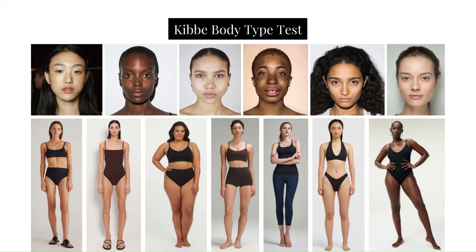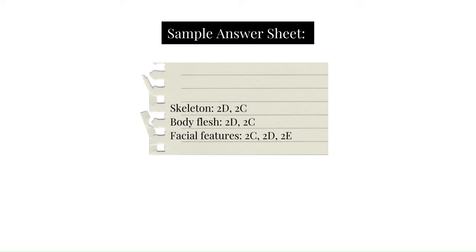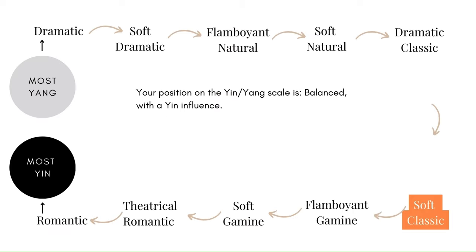This video assumes that you've taken the Kibbe Body Types test and determined your type to be Soft Classic. If you haven't, you can go to the video where I take you through the test, as well as the one where I take you through the answers. For the Soft Classic, your answers should look something like this: mostly C, with some D and E answers — meaning mostly balanced with some softness added to that balance. On the Yin and Yang scale, the Soft Classic is balanced with the Yin influence, meaning balanced with additional softness.